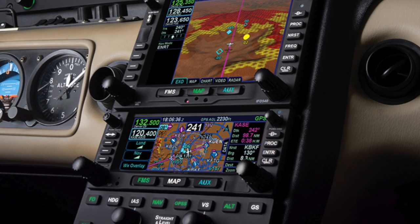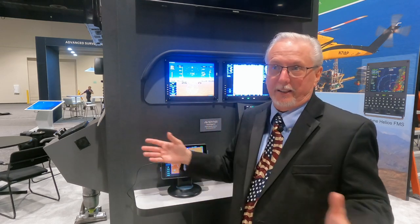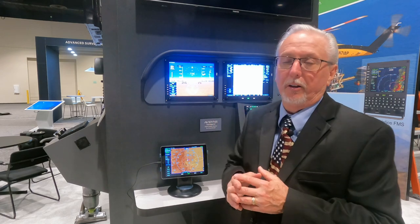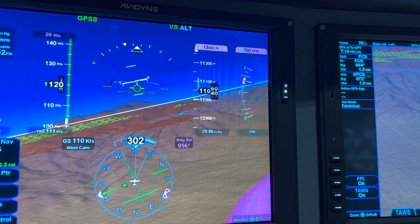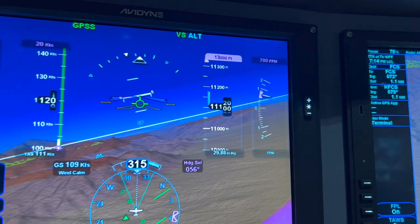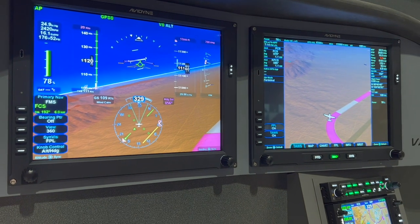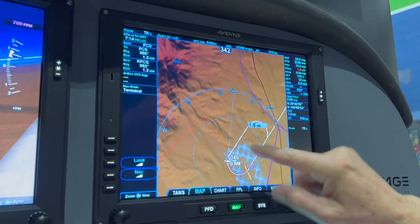A lot of our customers are doing that, and it allows them to lock in their 2023 pricing. We already have a pretty good backlog and expect it to grow quite a bit once we start delivering, so the sooner you get your name in the better — it's a very popular upgrade. It's giving all those Integra operators touchscreen, synthetic vision, and electronic charts, with really nice features that make it a lot more modern and much easier to use. It's going to be very popular.